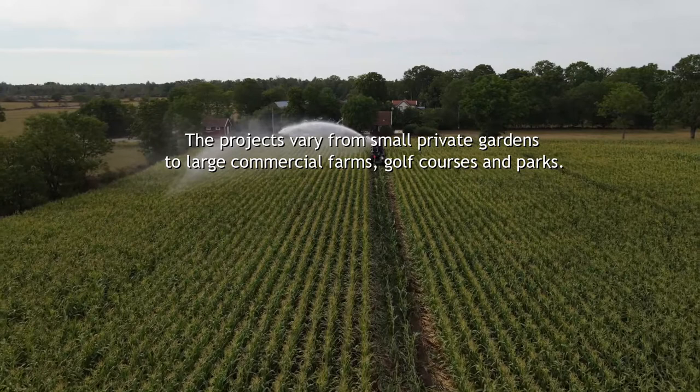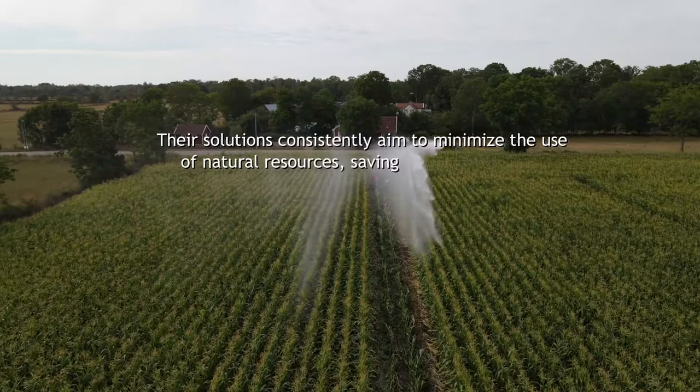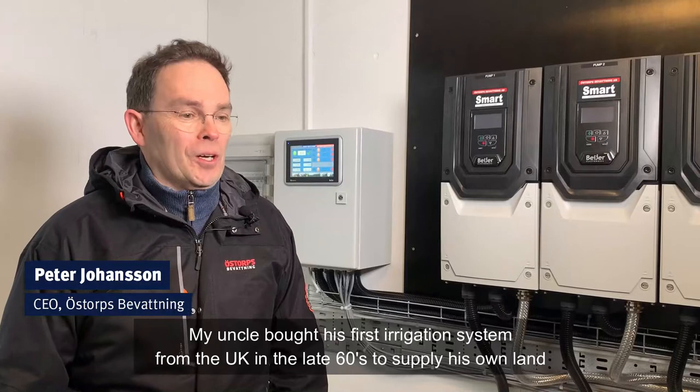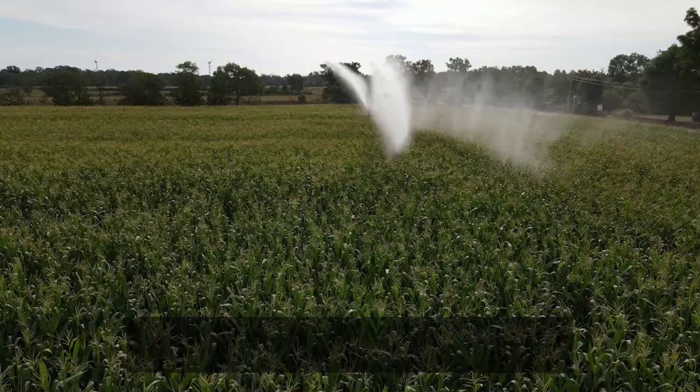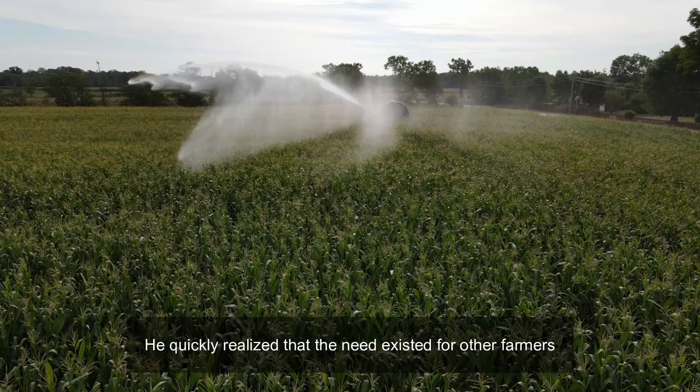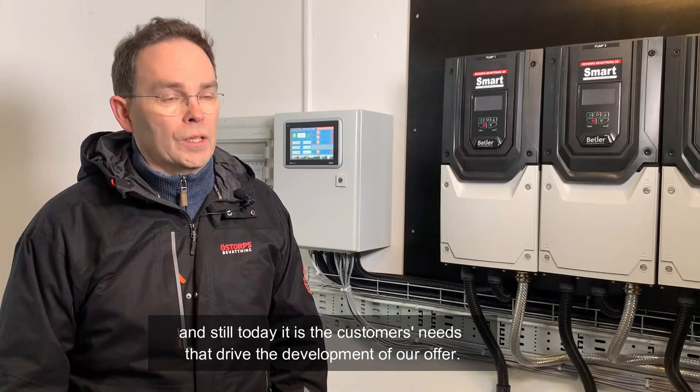Their solutions consistently aim to minimize the use of natural resources, saving water and energy. Min morbror började importera bevattning till den egna gården någon gång här på slutet av 60-talet. Han insåg ganska snart att behovet fanns hos fler lantbrukare och än idag är det våra kunders behov som driver utvecklingen framåt.